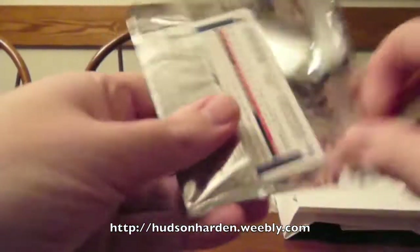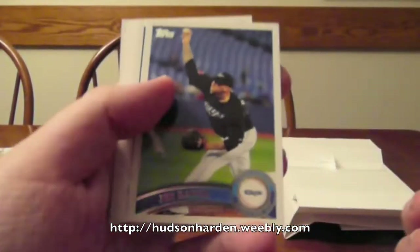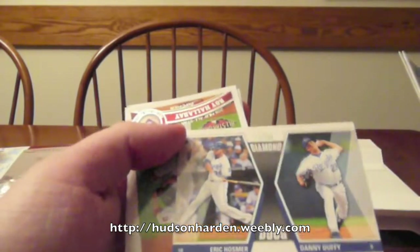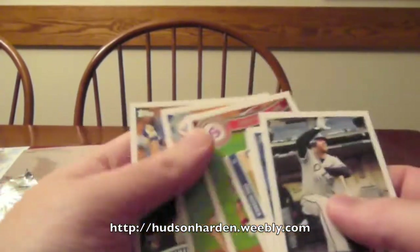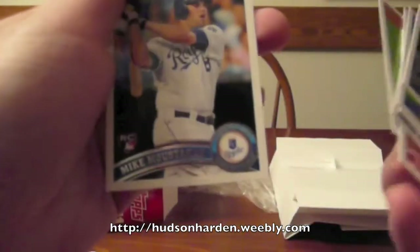Two more packs. Got Adam Dunn, John Rausch, Melvin Mora, Alcides Escobar, Eric Hosmer and Danny Duffy, Diamond Duos Roy Halladay, Clayton Kershaw, and Mike Lustakis.